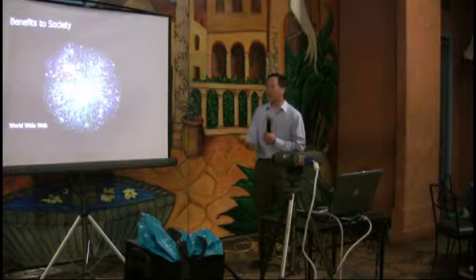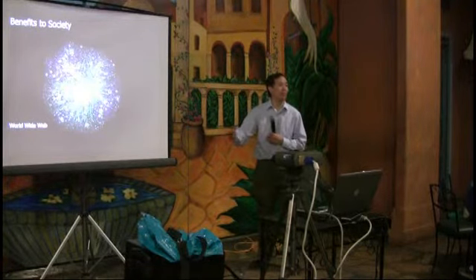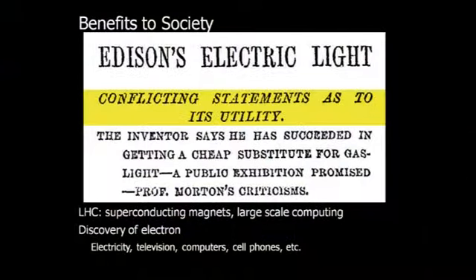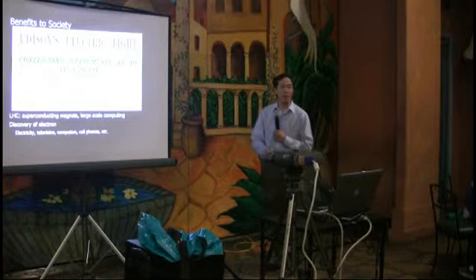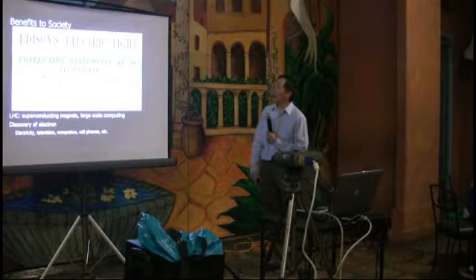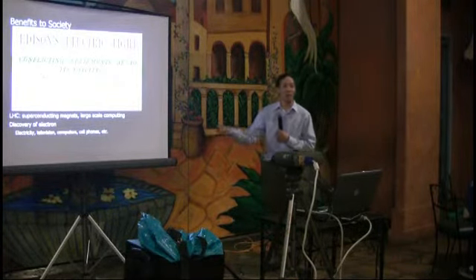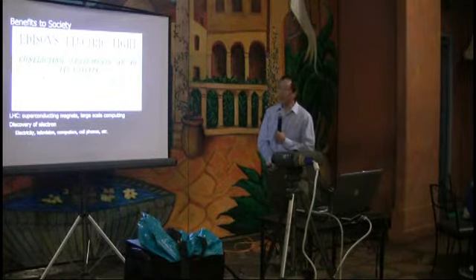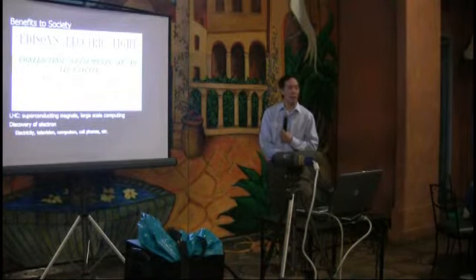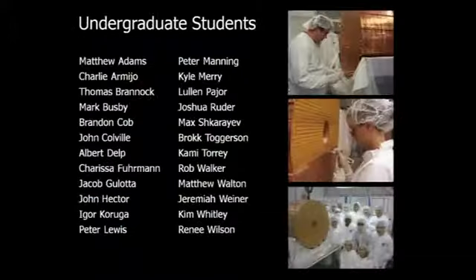I remember in the early 90s being introduced to HTML and thinking, what is anybody going to do with this? But it grew into something much more than that. There's an article from the New York Times when Edison invited a reporter to his lab in New Jersey to talk about the light bulb. The reporter basically said it wasn't clear what this thing was going to do. That's how we take it for the LHC — we're developing tools to understand basic science, but who knows what will come out of it.